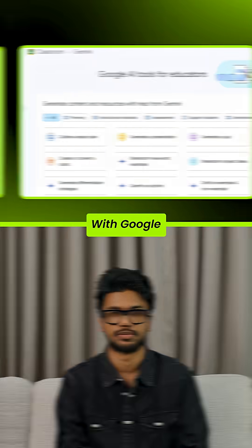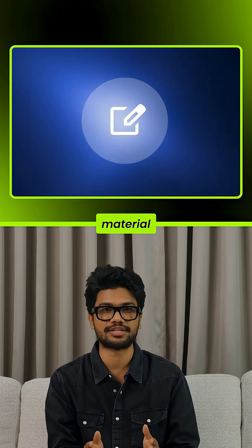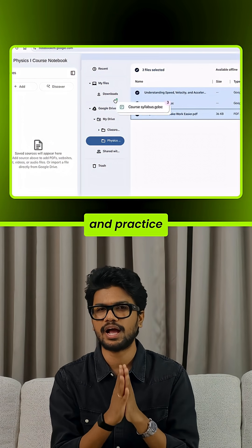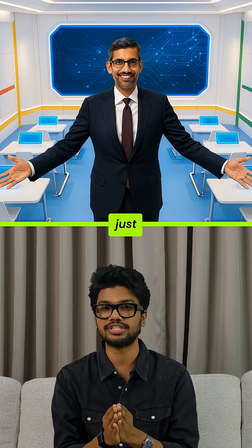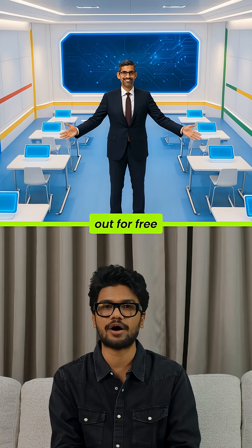Google didn't stop with student tools. With Google Classroom, teachers can now build custom Gems — AI helpers trained only on your class material. Notebook LM bundles your notes into study packs with summaries and practice questions. And video overviews shrink long readings into short, watchable explainers. Google just built the AI classroom you always wanted, and they're handing it out for free.